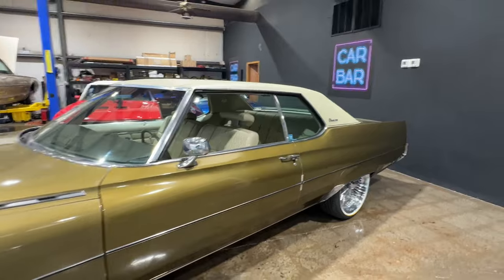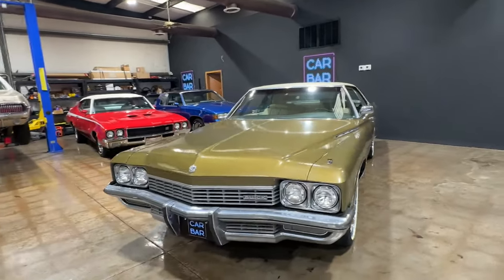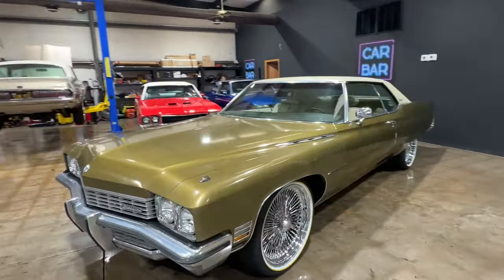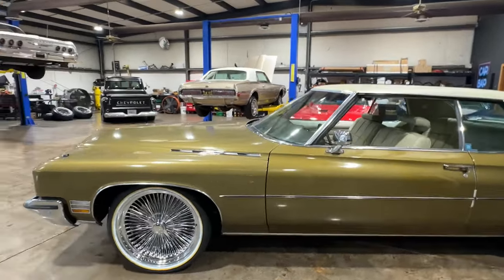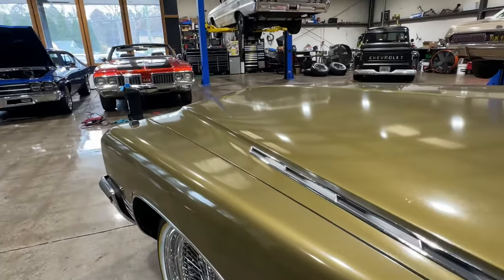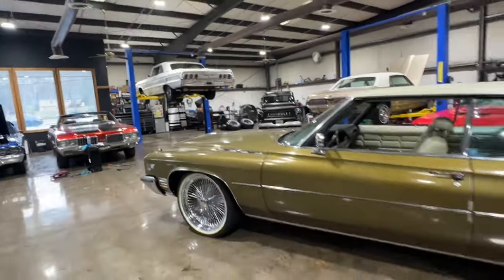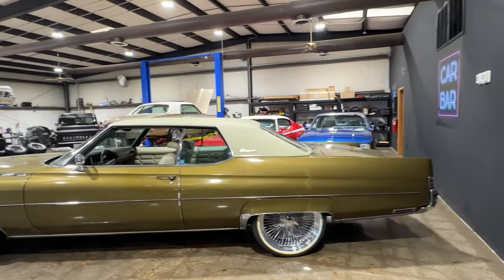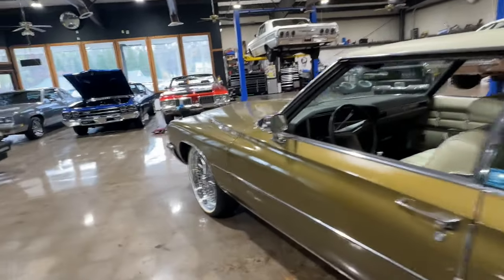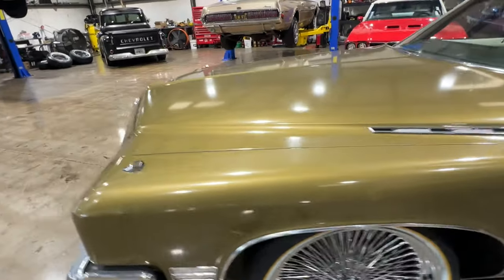We got a call from a gentleman telling me that his brother passed and his family was ready to get the car out of the barn. So we went up there to check this thing out. The first thing I noticed — the back of the car was covered, the front was not. It had a really thick coat of dust on it, to the point where I asked them if the car had been repainted and they swore up and down it hadn't and couldn't explain it. We got it back here and sure enough, waxed that coat off and that's all original paint. Never been touched.